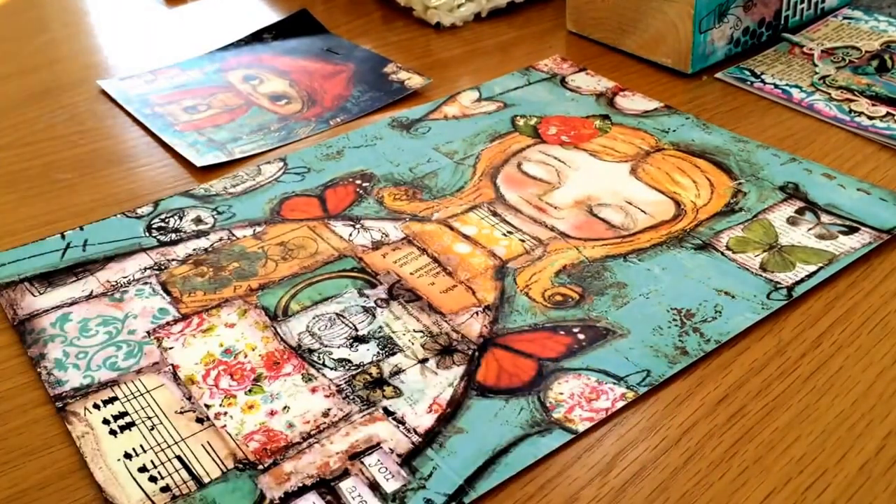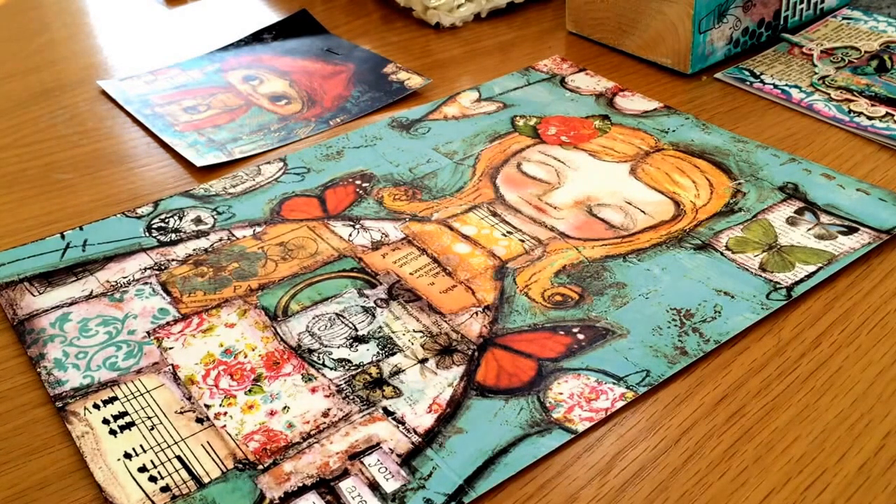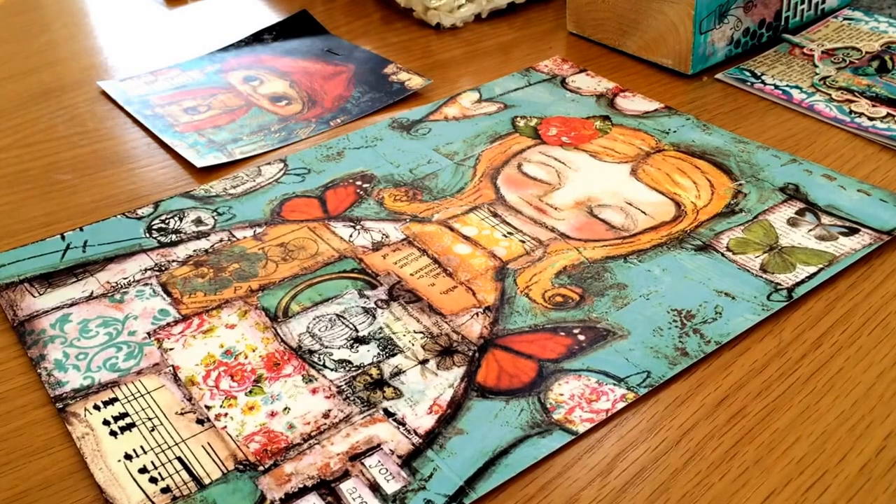Hi guys, I'm back again and today I have a fun video. Yesterday I went up to the new Create with Kate studio and craft shop. Kate has a fabulous setup where she has all her goodies in the shop and also a classroom area for classes. There are lots of fun classes coming up, so I'll link Kate's Facebook page and website below so you can check out what classes are coming up.